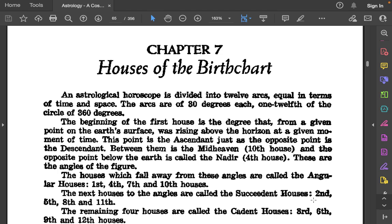Chapter 7: Houses of the Birth Chart. An astrological horoscope is divided into 12 arcs, equal in terms of time and space. The arcs are of 30 degrees each — one twelfth of the circle of 360 degrees. The beginning of the first house is the degree that, from a given point on the Earth's surface, was rising above the horizon at a given moment of time. This point is the ascendant, just as the opposite point is the descendant. Between them is the midheaven, the 10th house, and the opposite point below the Earth is called the nadir, the 4th house. These are the angles of the figure.